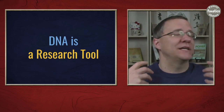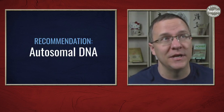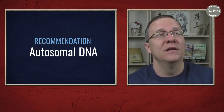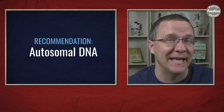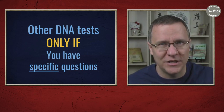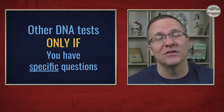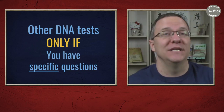When it comes to what tests I recommend, I recommend people take an autosomal test first because it is the broadest and it's probably going to answer many more questions than Y-DNA or mitochondrial DNA. But as you've done your research and if you have specific patrilineal or matrilineal questions, then you may consider getting a Y-DNA test or a mitochondrial DNA test.